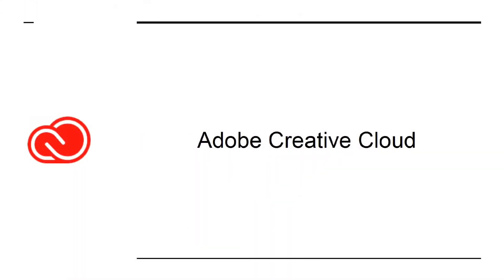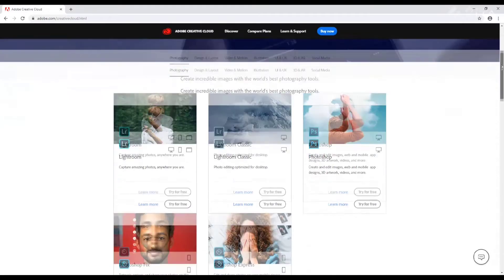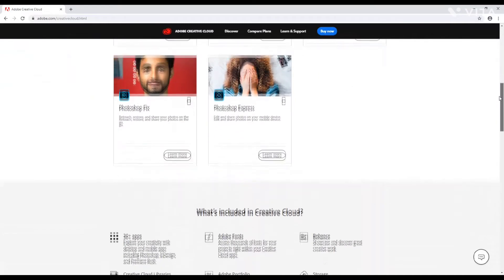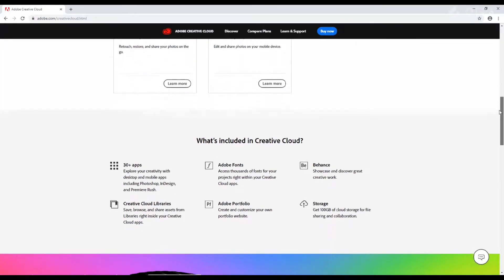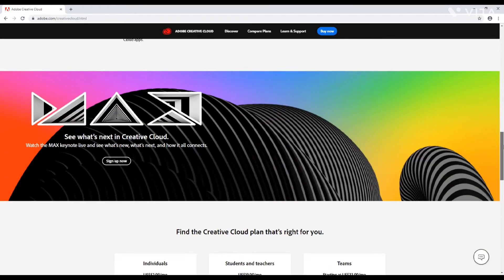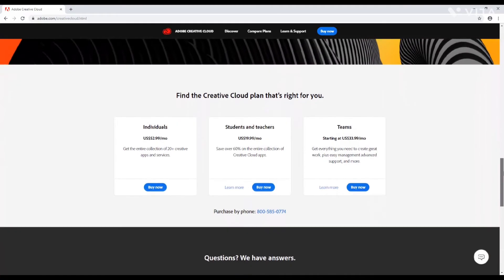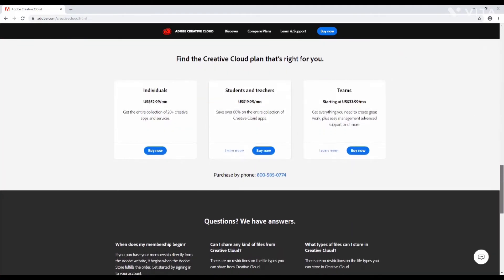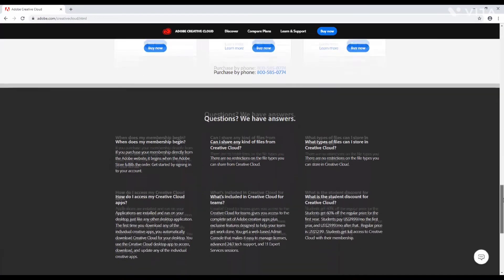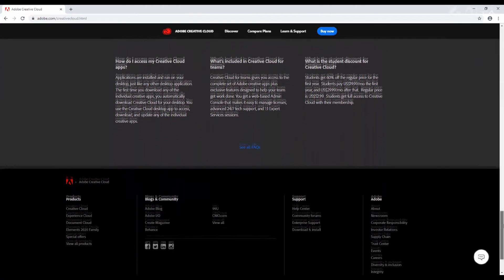Adobe Creative Cloud is a suite of apps from Adobe. These include the likes of Illustrator, Premiere Pro, and Photoshop. Simply put, unless you are a Mac user, there is no excuse for not paying for this bundle. Internet marketing is a must, and this is the best way to create video. AI files are the industry's standard for logos and other design elements. Photoshop can take your imagery to the next level. The list goes on, but you get the point.